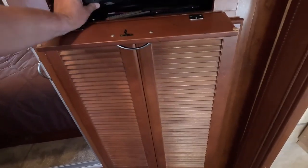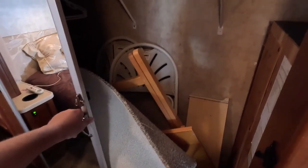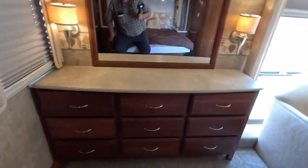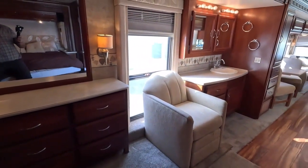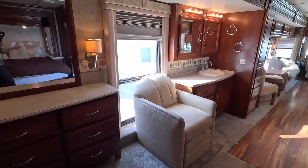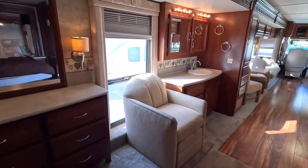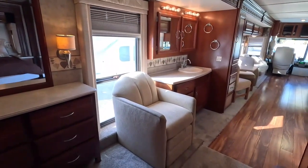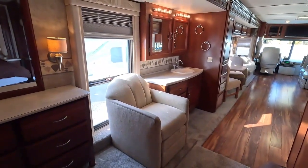That looks like an old-school digital converter for antenna. We did put new carpet in here — after 15 to 16 years any motorhome needs carpet. Look at it this way: that's $1,000 to $1,200 you don't have to spend, not to mention how hard it is to find a carpet installer who will work on an RV.